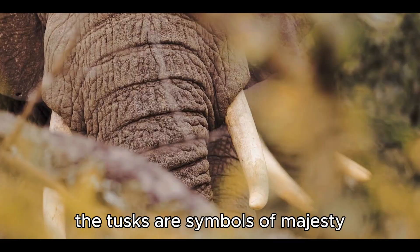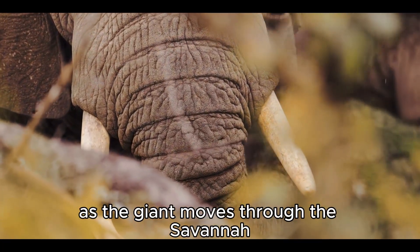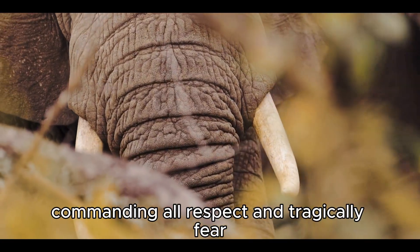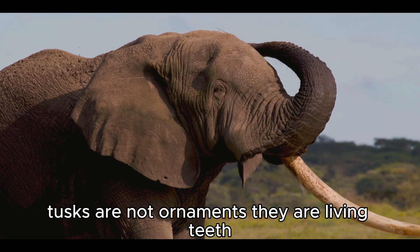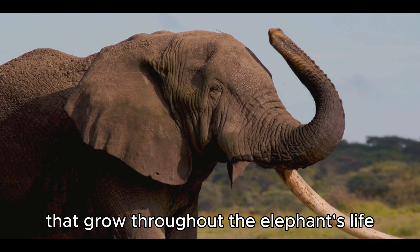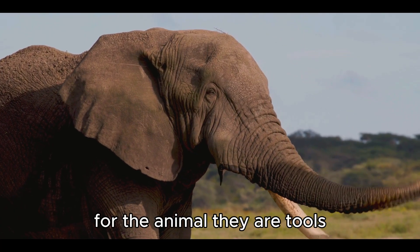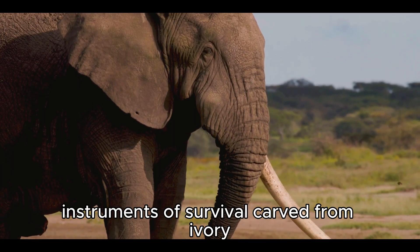Rising from the elephant's face like ancient spears, the tusks are symbols of majesty. They gleam in the sunlight as the giant moves through the savannah, commanding awe, respect, and, tragically, fear. Tusks are not ornaments — they are living teeth, elongated incisors that grow throughout the elephant's life. For the animal, they are tools, instruments of survival carved from ivory.